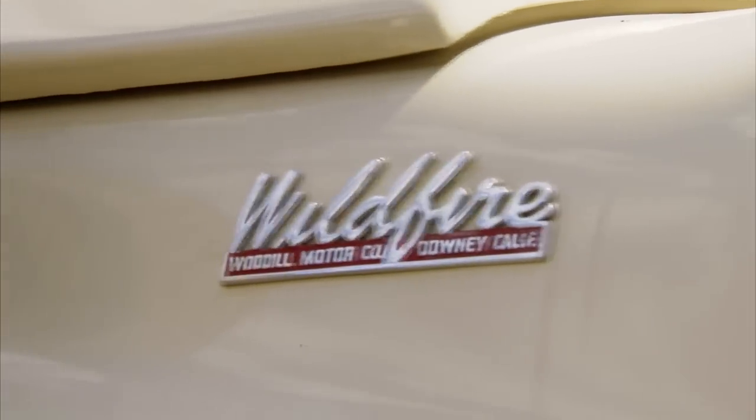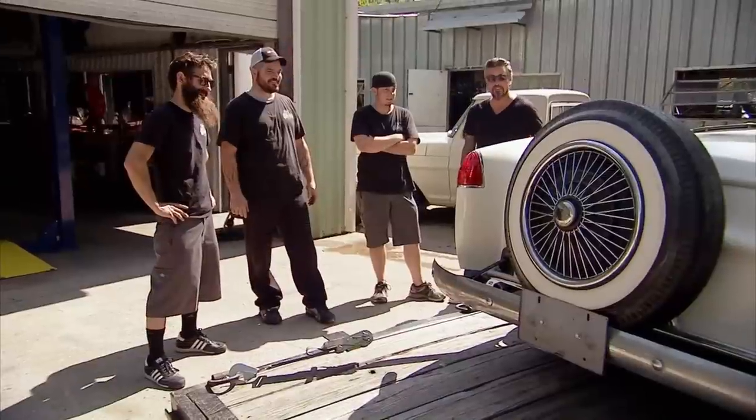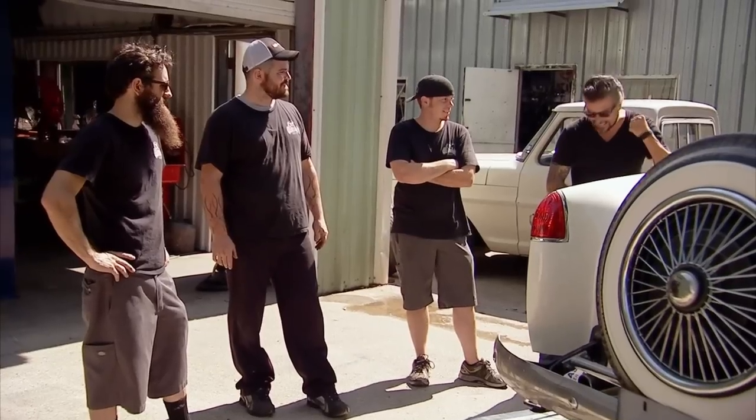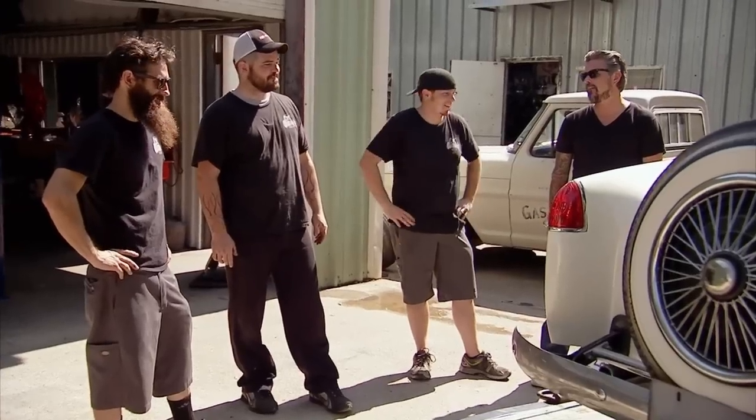This is a '53 Woodhill Wildfire — the most expensive car Gas Monkey's bought to date. I was gonna ask you how much it was, but I don't want to talk about how much this one was until I sell it. I've got a stinking suspicion. I believe wholeheartedly that this is a six-figure car. I'd like to see that. I don't know about that one.